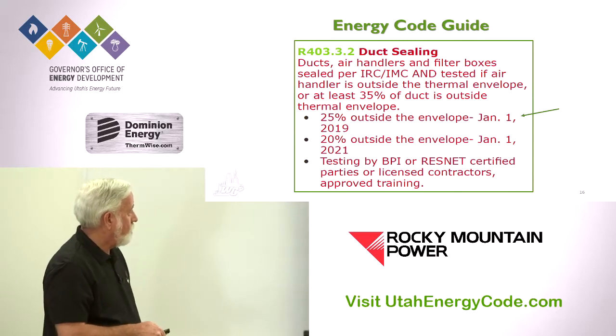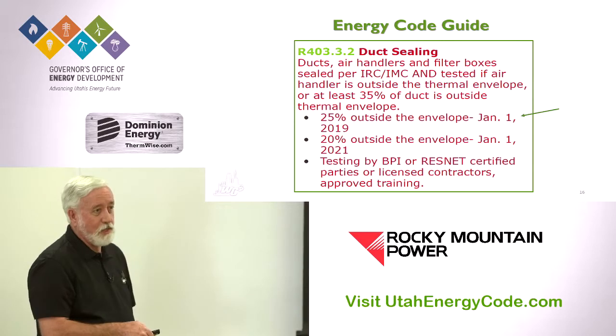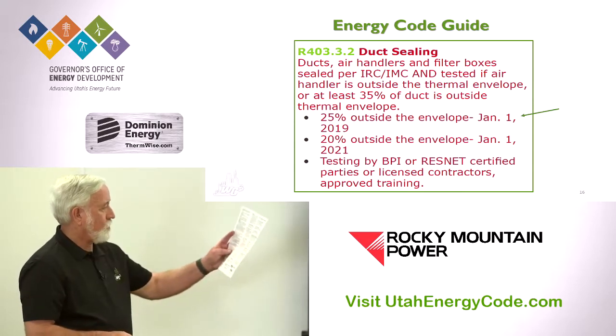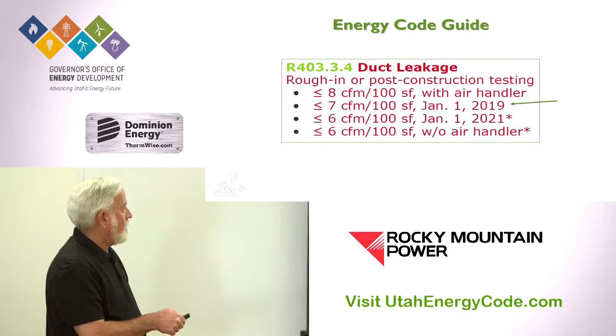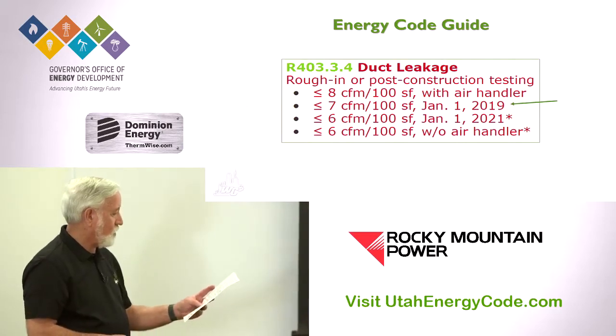On duct sealing: we went from 35% to 25% of the duct area that can be outside the thermal envelope as of January 1. And the leakage testing tightened from 8 CFM to 7 CFM.